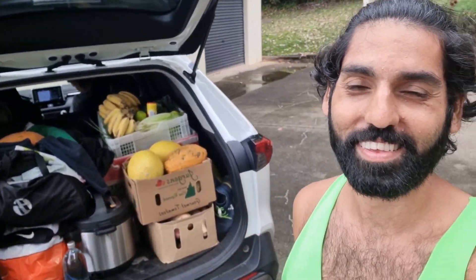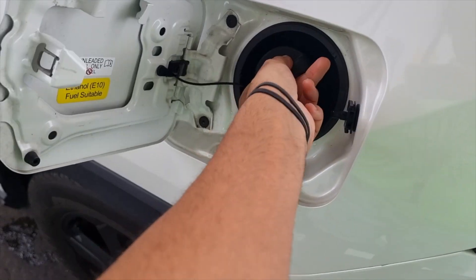We are off on a road trip. The car is fully packed. We are heading to Townsville for the V8 Supercars — should be fun. Stay tuned. Fill up some gas.